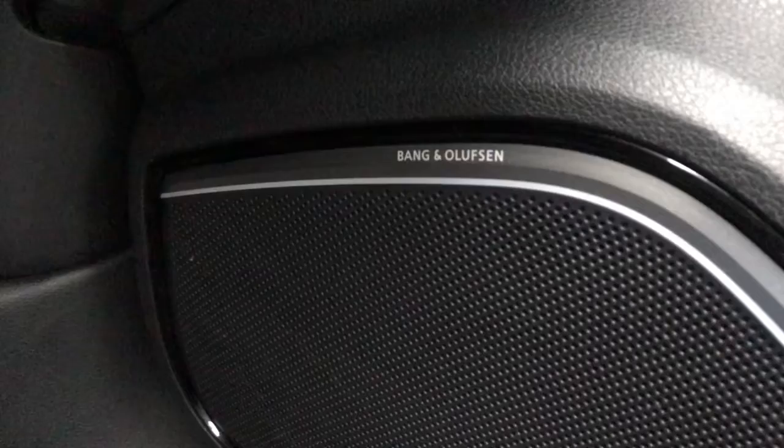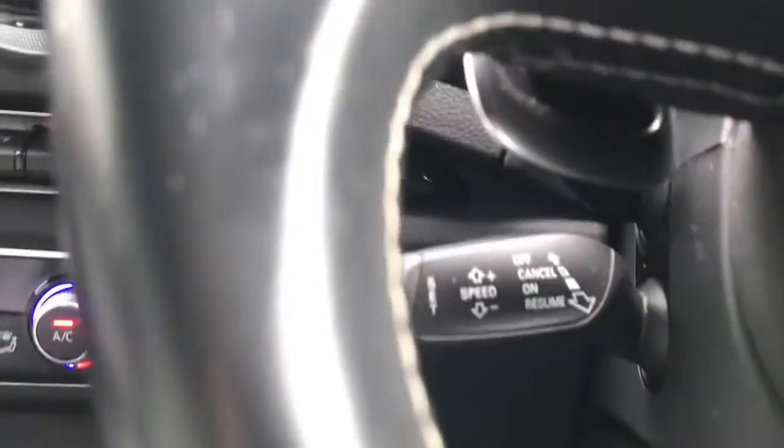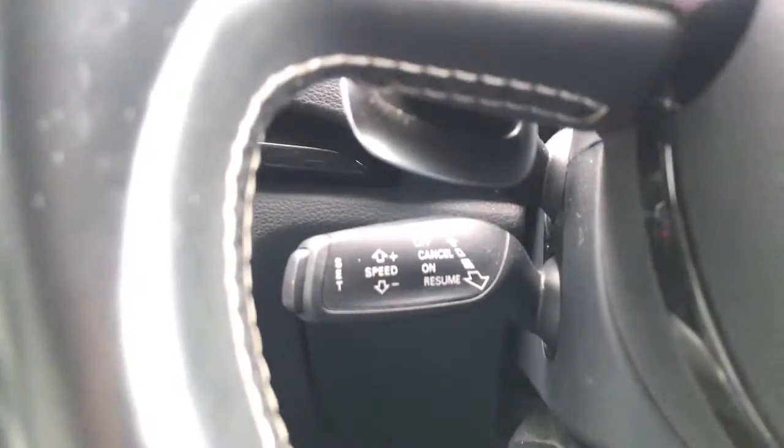As an added extra you do have the Bang and Olufsen sound system. You do also have cruise control and a speed limiter.